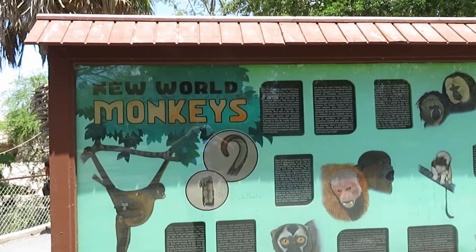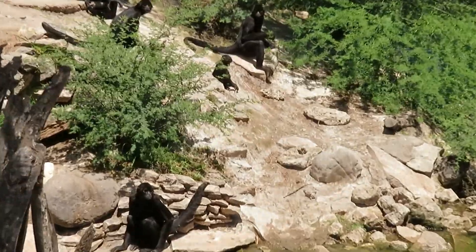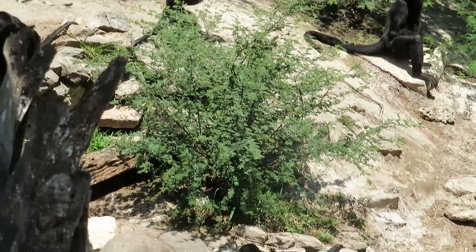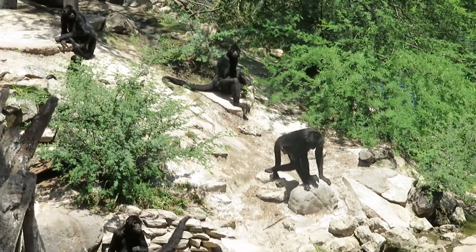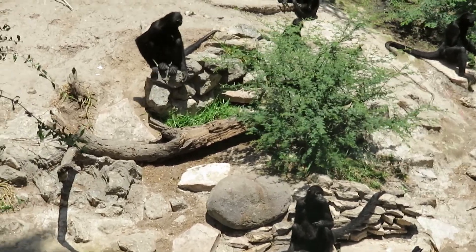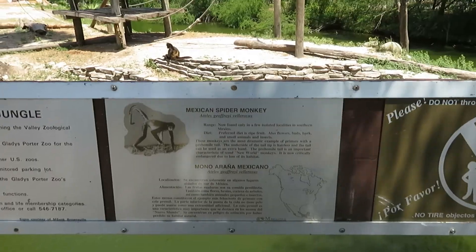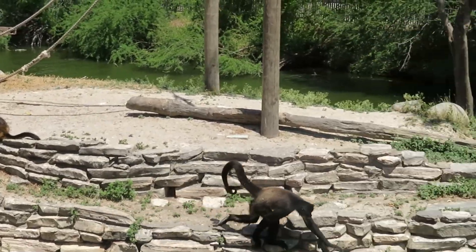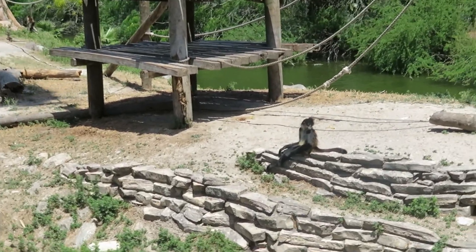We got New World monkeys — we got black spider monkey. The Mexican spider monkey is right there. That's like the youngster over there.